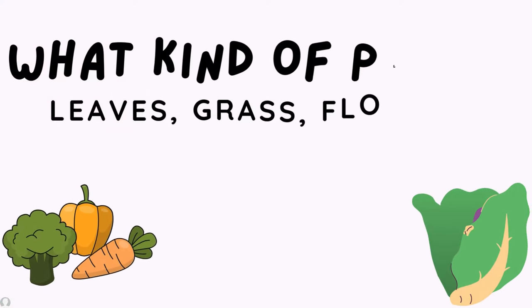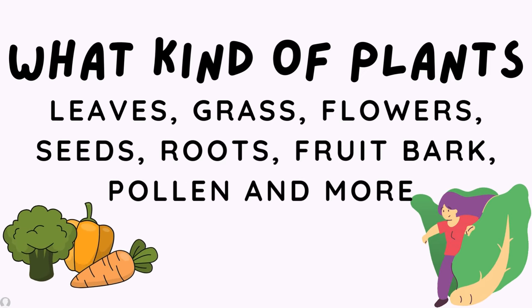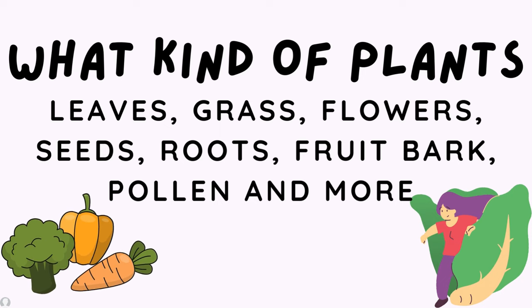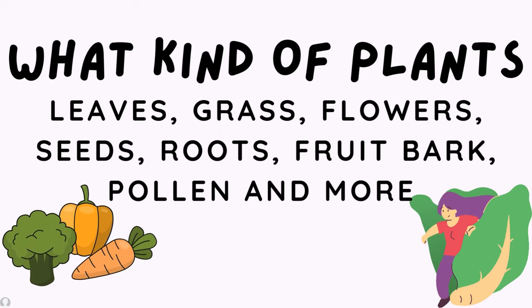What kind of plants do herbivores survive on? Leaves, grass, flowers, seeds, roots, fruit bark, pollen, and many many more.